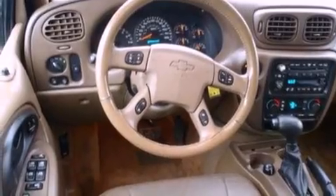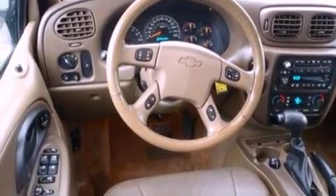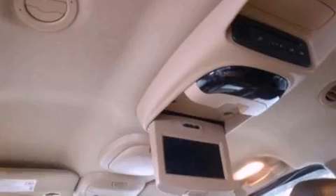Also included are a trailer hitch receiver, a security system, OnStar, front and rear reading lights, and cruise control.